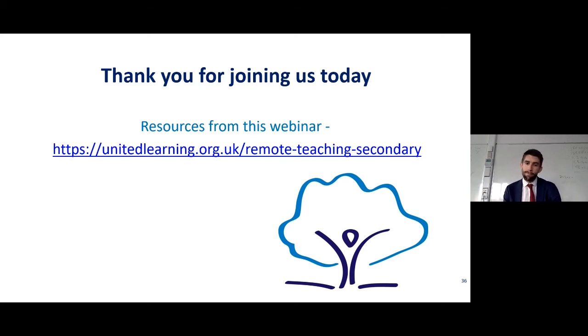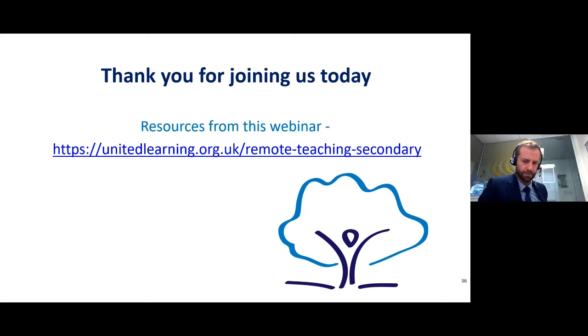If teachers are self-isolating but well and able to continue working, what approaches are we using to enable them to continue supporting learning from home when the children are in school? Steve: Laura was touching on this as well — the flip side of pupils isolating and a classroom lesson being beamed to them. The teacher is at home and we're trying to get their teaching across to pupils in the classroom — the same answer really, using Teams and visualisers, with a fully supervised lesson and a cover teacher there to support pupils in the classroom. Through Teams and visualisers we can maintain that contact effectively between the teacher at home and the pupils in the class.